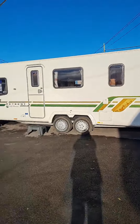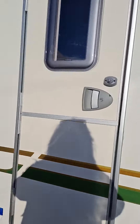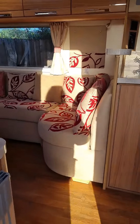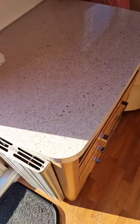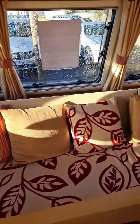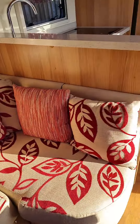Now let's look inside. Nice front lounge area, oldie central heating which is really good, nice wrap-around seating so you can make it into a bed.